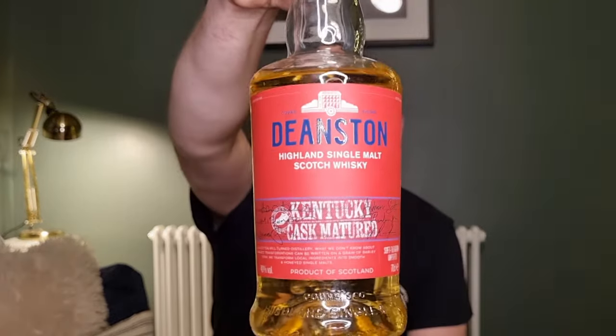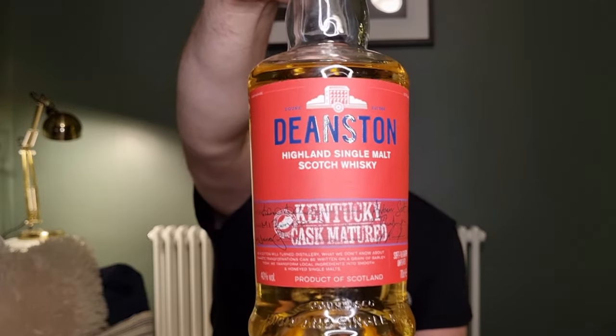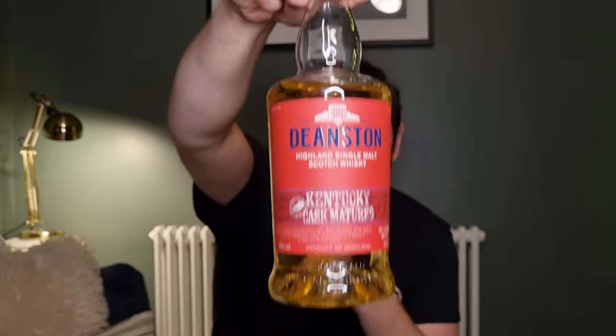It's this — the Deanston Kentucky Cask, single malt scotch whisky. Nice and bright, nice and red. Semi-festive, it's just because it's red — no other reason apart from that. This has been out in the market for a couple of years now. Cork pop, lovely stuff.